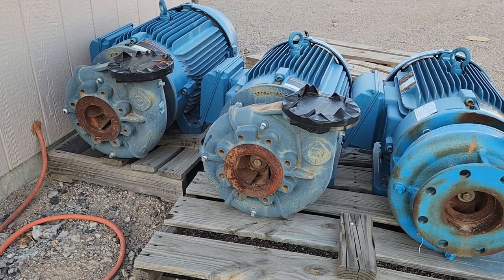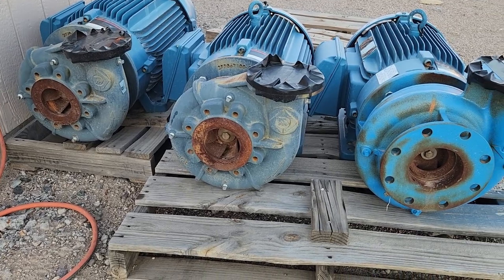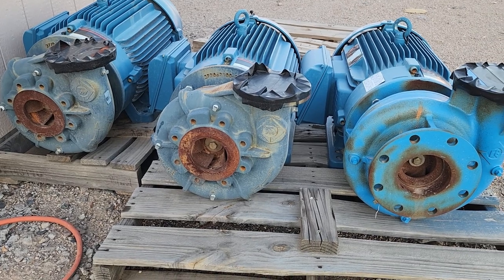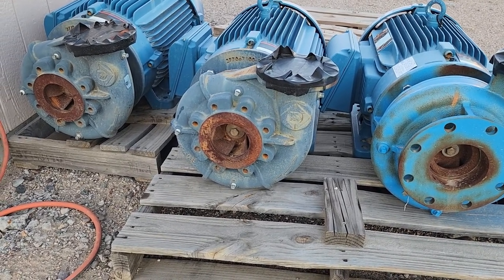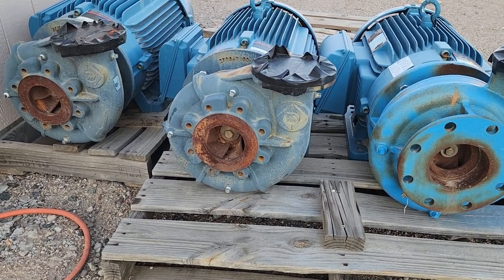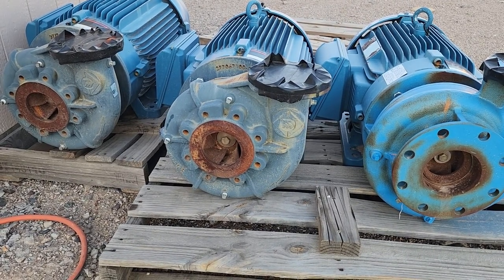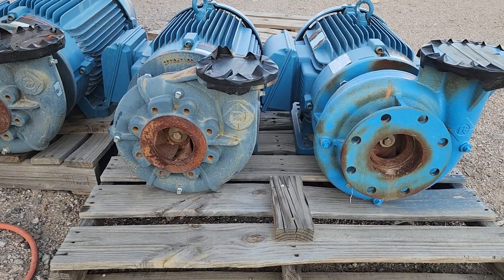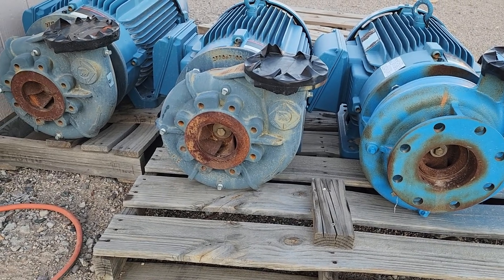Here's another look at some booster pumps. You see all three of these booster pumps have the motors attached to them. If you look through the impeller eye, you can see the impeller and the snail-like design of the volute. It pulls the water in and discharges it at a 90-degree angle.